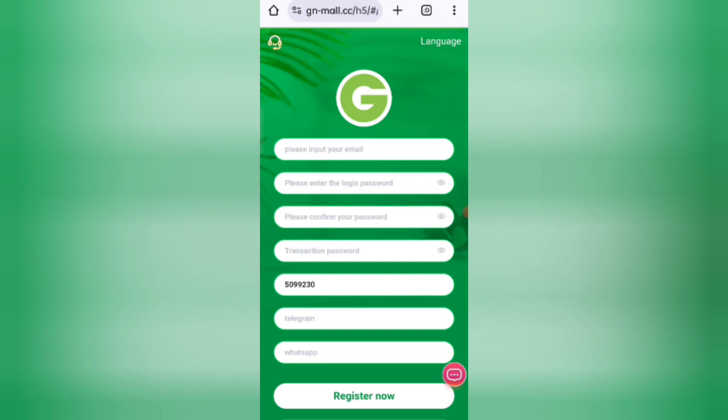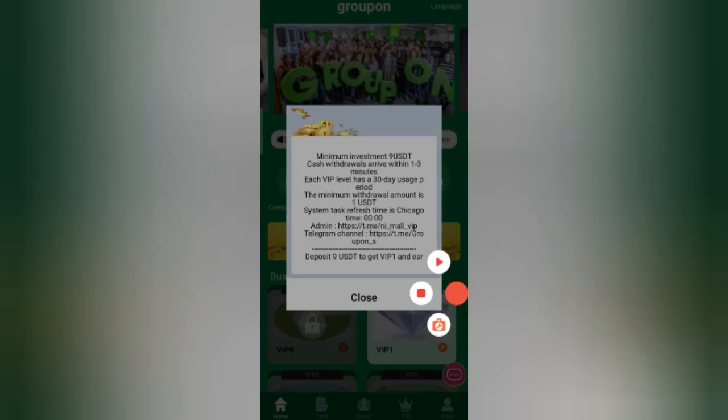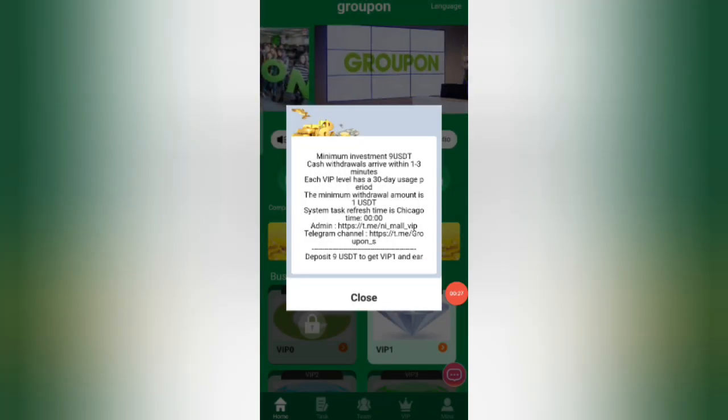After clicking the link you will find the website. You will see a sign-up page. Enter your email, then your login password, confirm password, transaction password, referral code, your Telegram number, and your WhatsApp number. Then click Register Now.